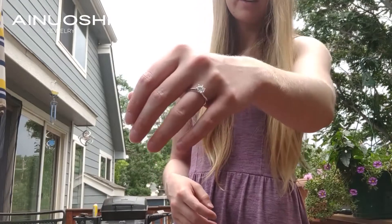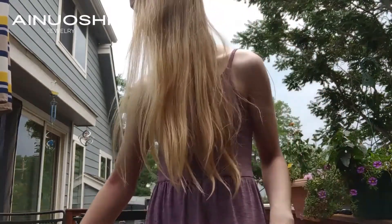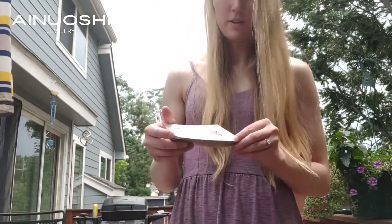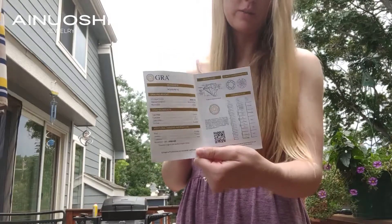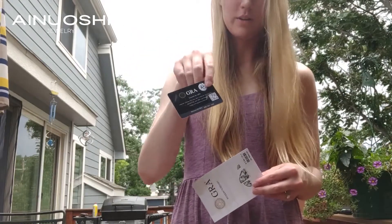That's what it looks like — you can see a glimmer in the sunlight. It comes with this moissanite report in a nice protected sleeve, and that just tells you all of the information about the stone. And it comes with this warranty card as well.